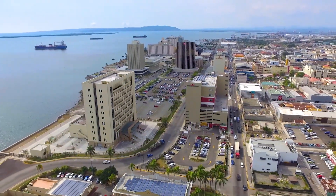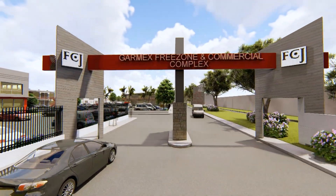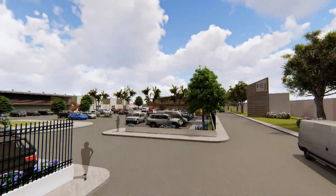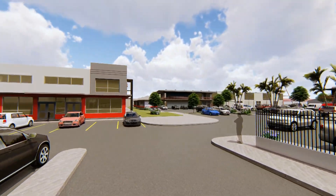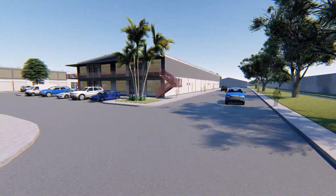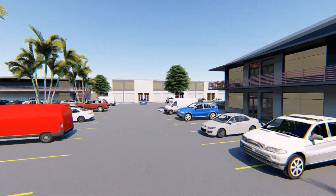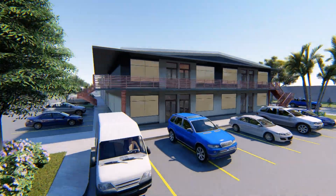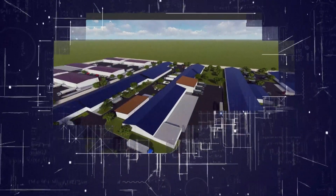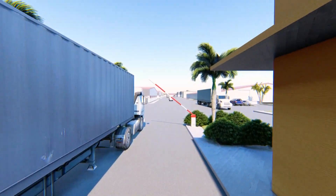Already, we are seeing the redevelopment of downtown Kingston well underway in earnest. The redevelopment of the Garmex Free Zone is yet another example of the Government of Jamaica's commitment to improving the landscape of the area. The Garmex Free Zone redevelopment and expansion is another example of Factories Corporation of Jamaica Limited's commitment to fulfilling the Government of Jamaica's mandate of economic growth and job creation through the provision of space, supporting investment opportunities for new and existing businesses and increased employment opportunities.